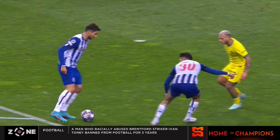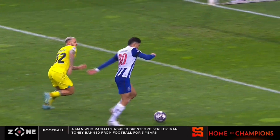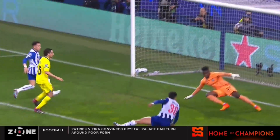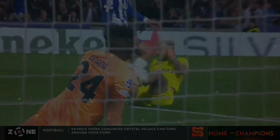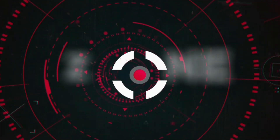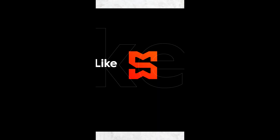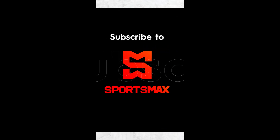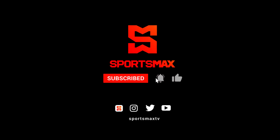Stay right there, Brent — we are continuing to talk about the UEFA Champions League. After the break, we go to the Porto vs Inter game, as well as a quick look at what happens on Wednesday. Back with more on The Zone after this. Stay with Sportsmax on YouTube and follow us on all social pages for updates, news, and entertainment.